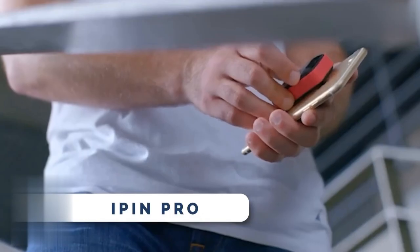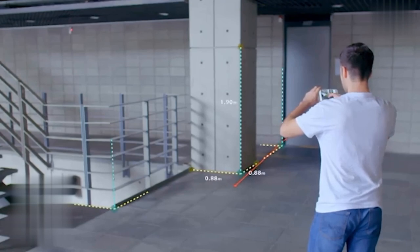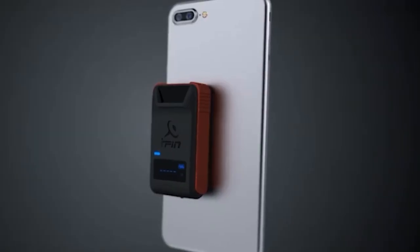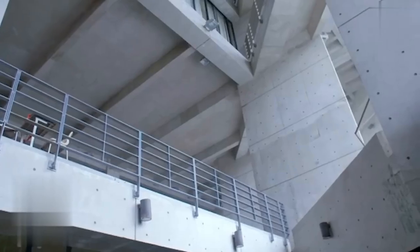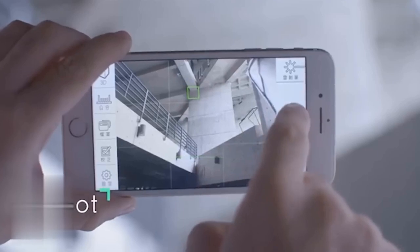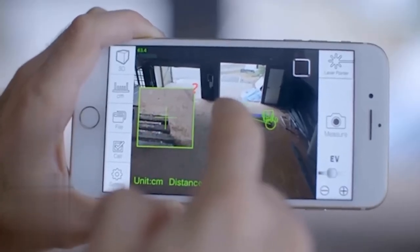The iPin Pro turns your smartphone into a smart laser ruler — say goodbye to tedious measuring methods. This cutting-edge gadget lets you measure the height, width, length, distance, and dimensions of an object using your phone's camera. Simply attach the spatial ruler to the back of your smartphone, aim it at the object, and snap a photo. The app does the rest, providing accurate measurements that you can adjust with a touch of your finger.